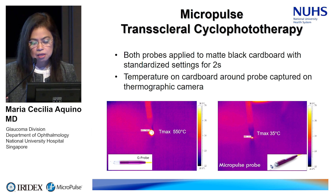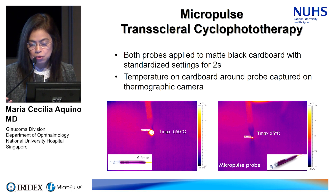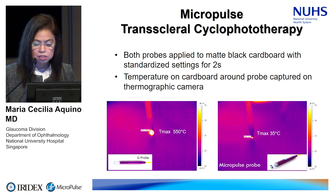When we started working on this technology, the first part of our study was the bench work. We determined the heat generated by the probe — to understand whether this was cyclo-destructive or working through other mechanisms. We fired the probe into mat cardboard and through a thermographic camera captured the temperature generated. The micropulse probe generated about 35 degrees centigrade, whereas the conventional continuous wave mode reached as high as 500 degrees centigrade.